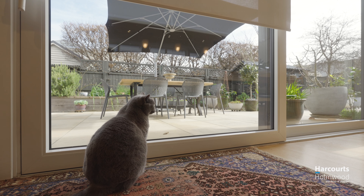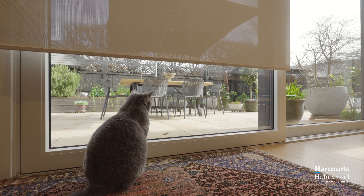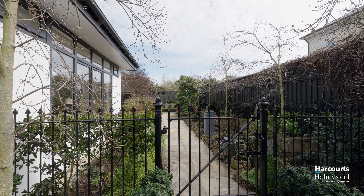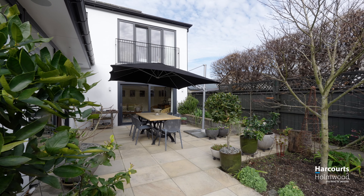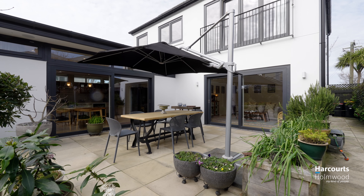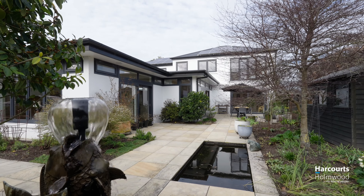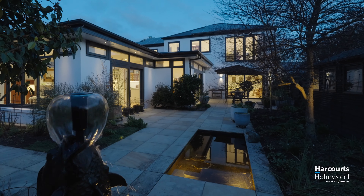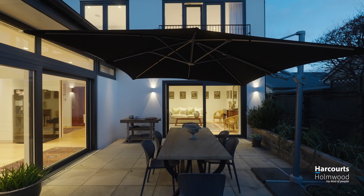There is state-of-the-art technology throughout the home. It is fully automated. It is beautifully landscaped. It is tranquil. It is a superb family home. I urge you to come and have a look through my open home soon. Thank you.